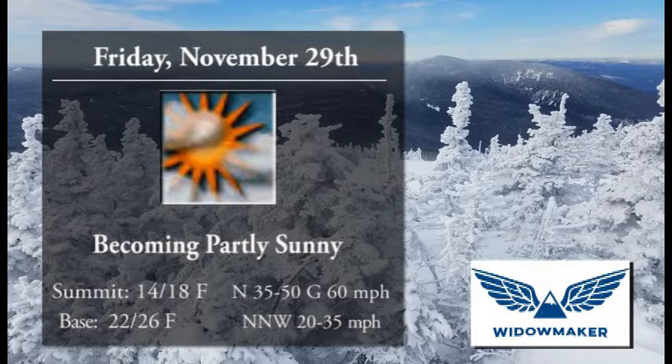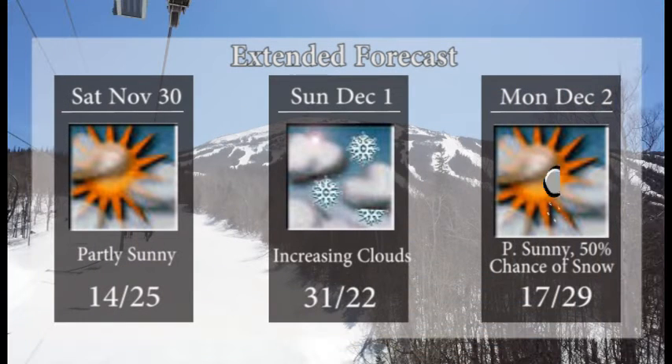Becoming partly sunny for the day on Friday — looking like a great day to get out there. That wind will still be hanging around, so be aware of that, especially up higher on the hill. Summit temperatures cool, 14 to 18. Base temperatures 22 to 26, so those snowmakers will be back out there as well.